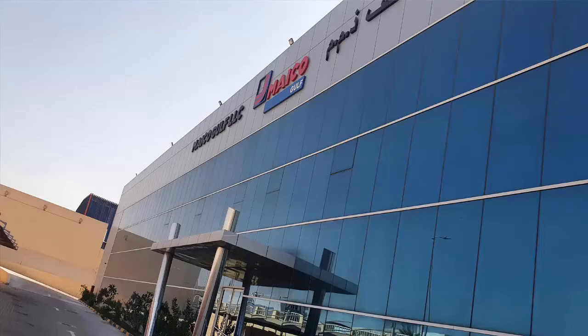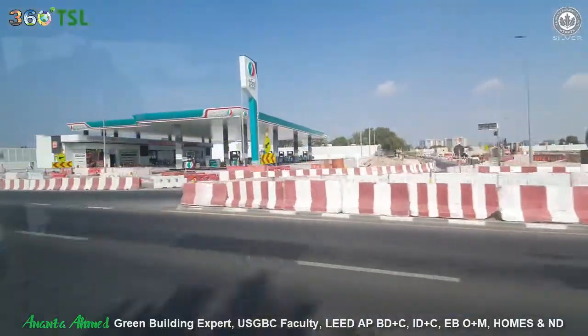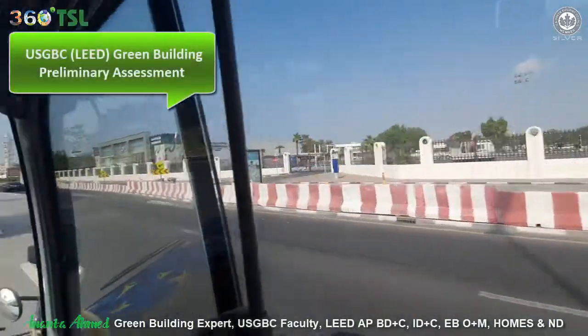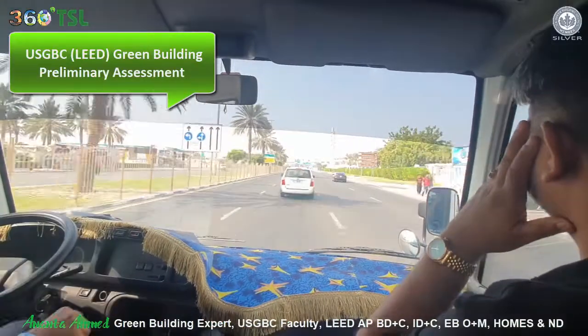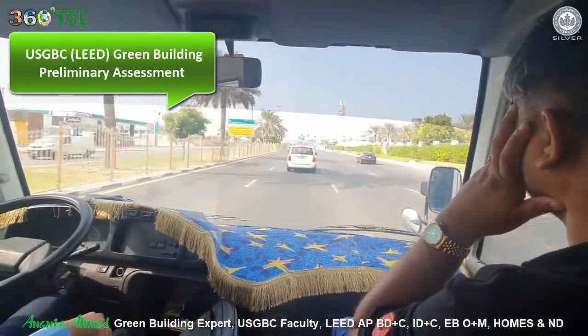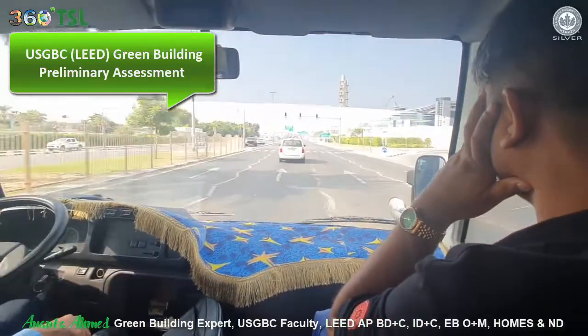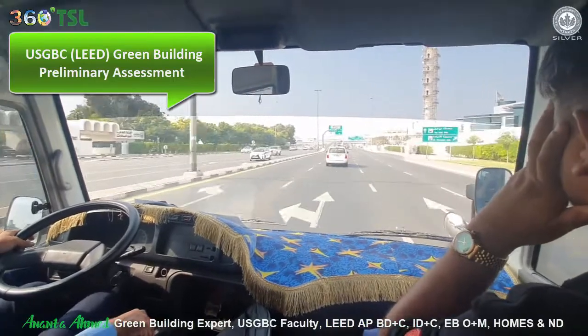I make this presentation to explain the existing building preliminary assessment process. As we are approaching the factory, I would like to explain the USGBC LEED preliminary assessment details as we do it in 360TSL. You may enjoy the journey, the sightseeing, see the Dubai city and roadside, and also learn factual information about the assessment.